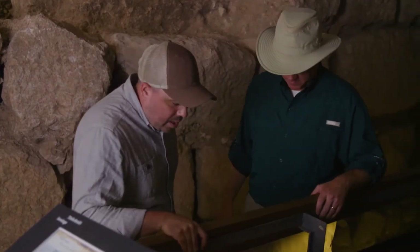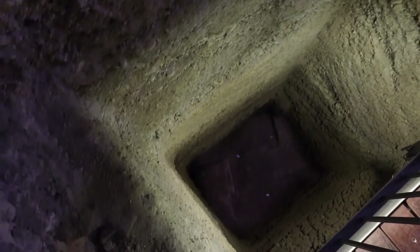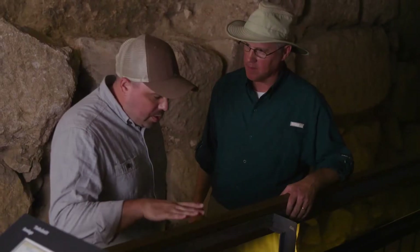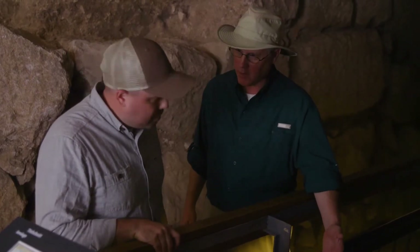Right in front of us is this shaft that goes down about 40 feet. Back in the early 70s, they did some excavation and actually hit quarry bedrock from the time of Herod the Great. Down at the very bottom there is a quarry from the time of King Herod — he used rocks from this quarry to build the walls and other structures inside the city.